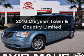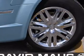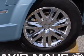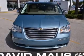Presenting the 2010 Chrysler Town & Country — this is the set of wheels you've been looking for, with a reliable six-cylinder engine. The powertrain includes front-wheel drive that responds smoothly to its automatic transmission.